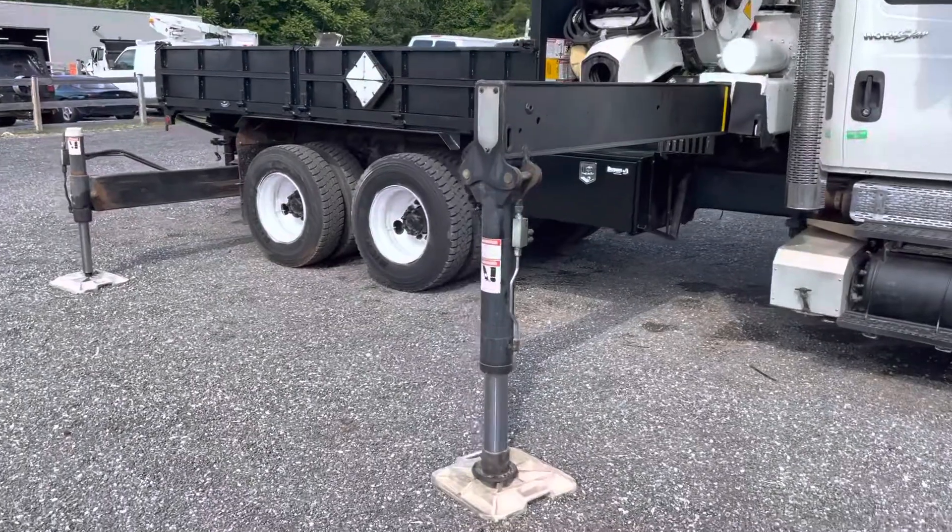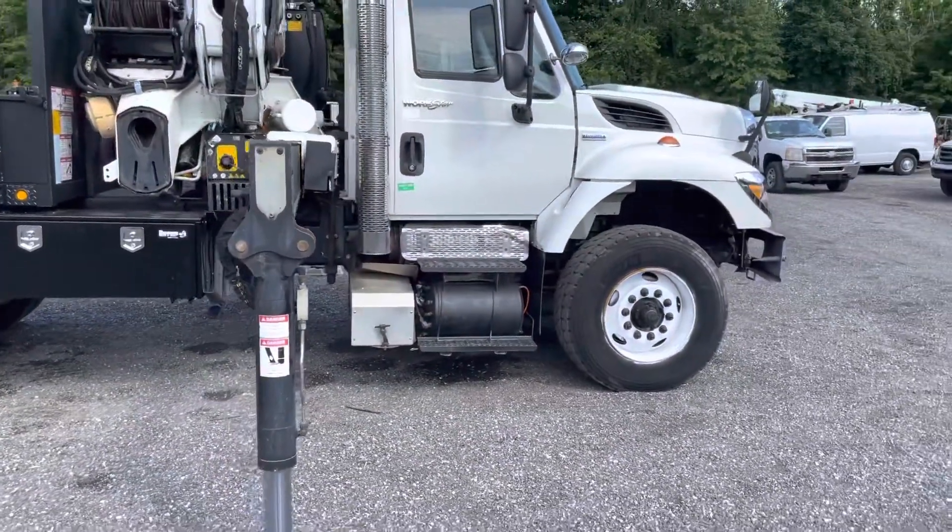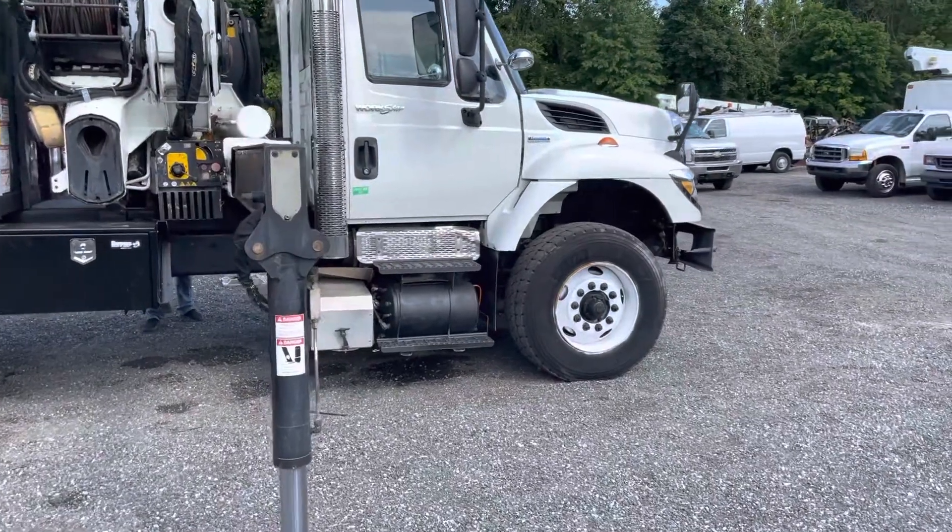Hydraulic outriggers on all four corners of the back, it's fully hydraulic. The cab is in good shape, we'll take a look at that now.